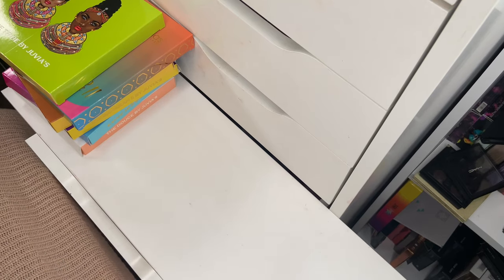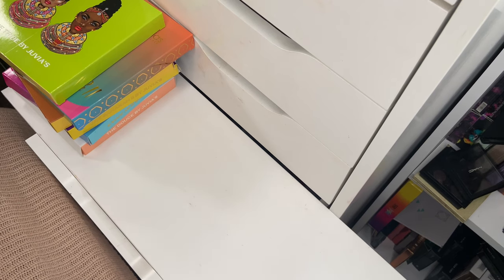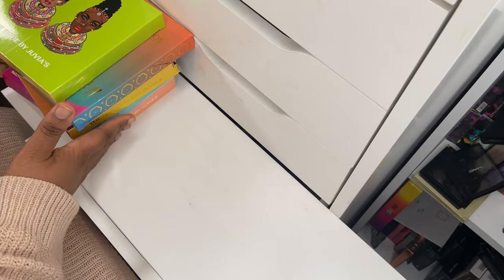This is part three of my eyeshadow palette collection and a little bit of declutter. Just like parts one and two, I'm going to be going through more eyeshadow palettes and reviewing whether I'm going to keep them or not. This is by no means a full-on declutter — I'm only taking out products that are a little bit old or that I just won't use. If you want to see parts one and two, I'll link them in the description box below, and you can also check out my makeup collection playlist.